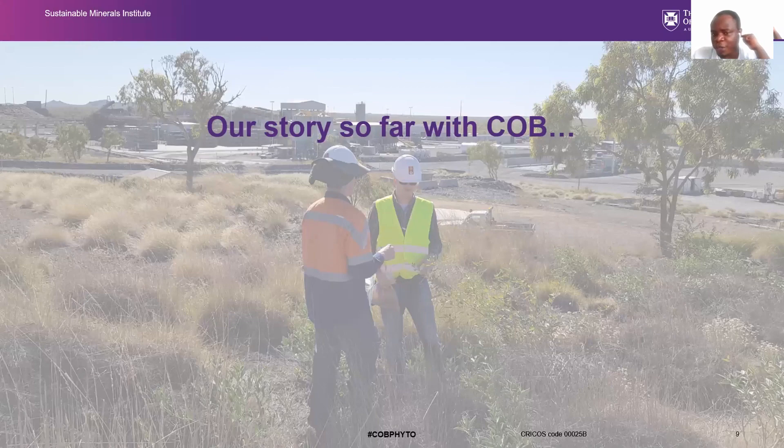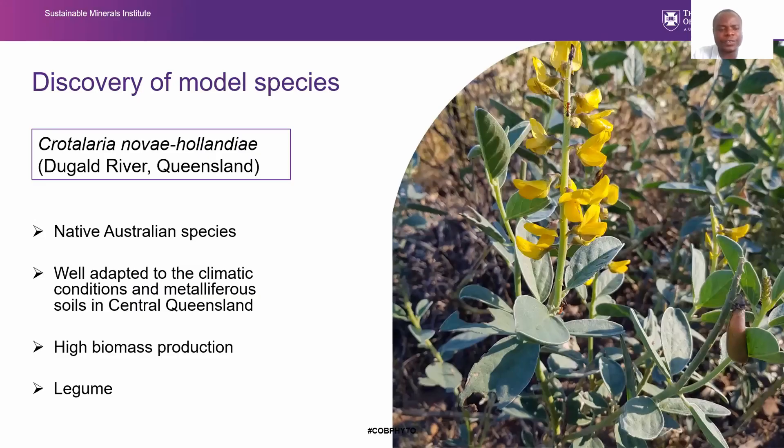Recently, we discovered an Australian native species that is well adapted to the climatic conditions in central Queensland. It is really drought tolerant and able to tolerate various kinds of metals — not only one, but different kinds. It is found in central Queensland and produces really high biomass. It is also a legume, meaning it can make its own food and survive in really degraded environments. This is really useful for biogeochemical prospecting, mine site rehabilitation, and phytoextraction — a truly ideal trait for any phytoextraction application in Australia.